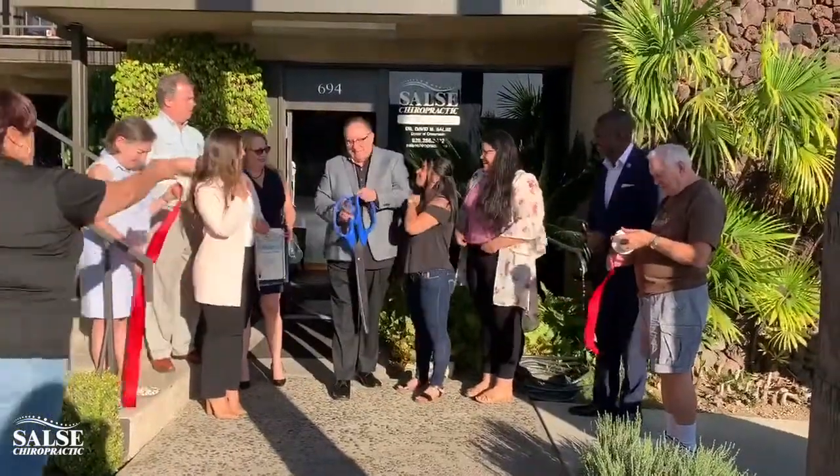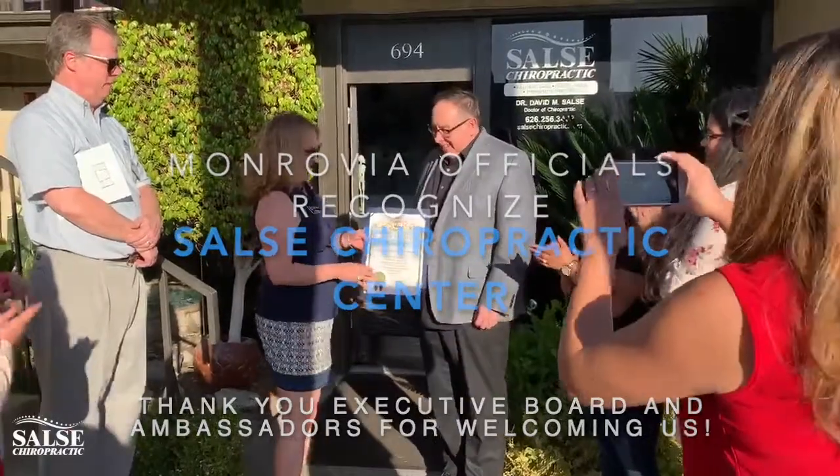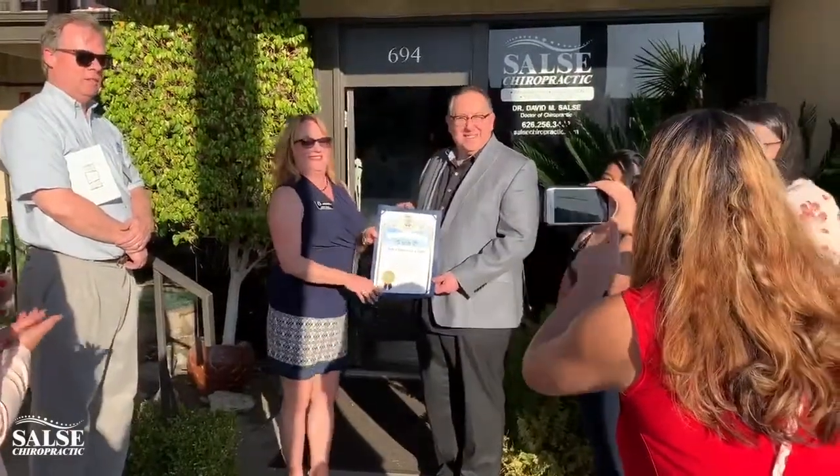Thank you all for coming, I appreciate that. Thank you so much. Congratulations. Thank you so much.